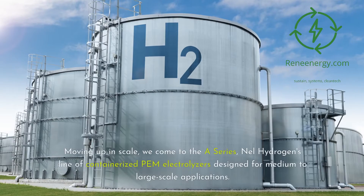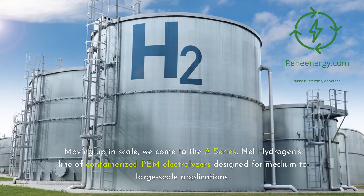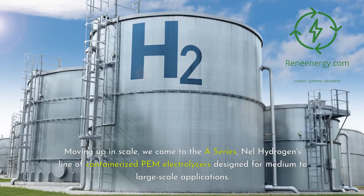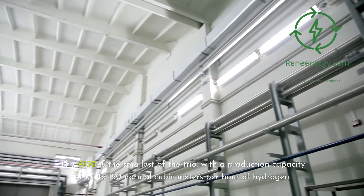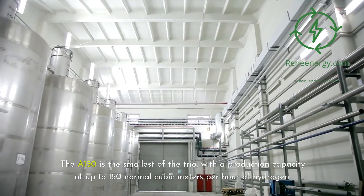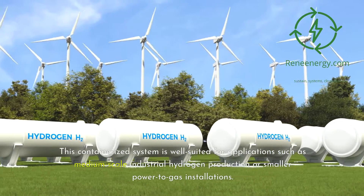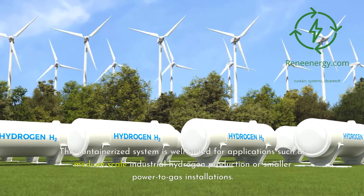Moving up in scale, we come to the A-Series — Nell Hydrogen's line of containerized PEM electrolyzers designed for medium-to-large-scale applications. The A-Series includes three models: the A-150, A-300, and A-485, each offering progressively higher production capacities to meet the needs of more demanding hydrogen projects. The A-150 is the smallest of the trio, with a production capacity of up to 150 Nm³/h of hydrogen. This containerized system is well-suited for applications such as medium-scale industrial hydrogen production or smaller power-to-gas installations.